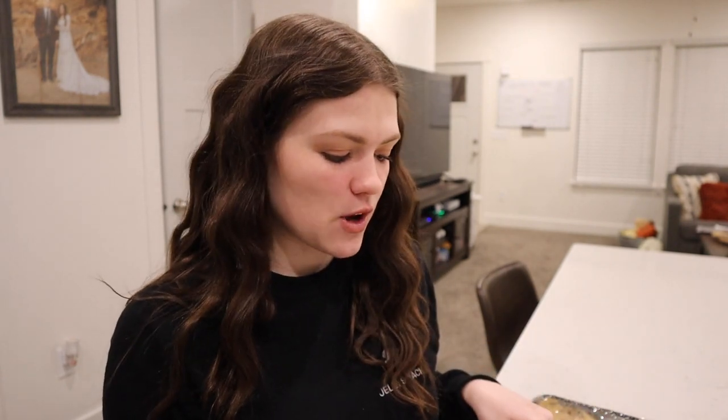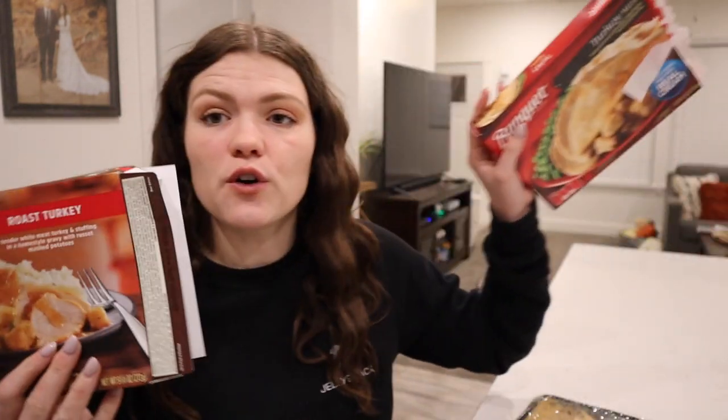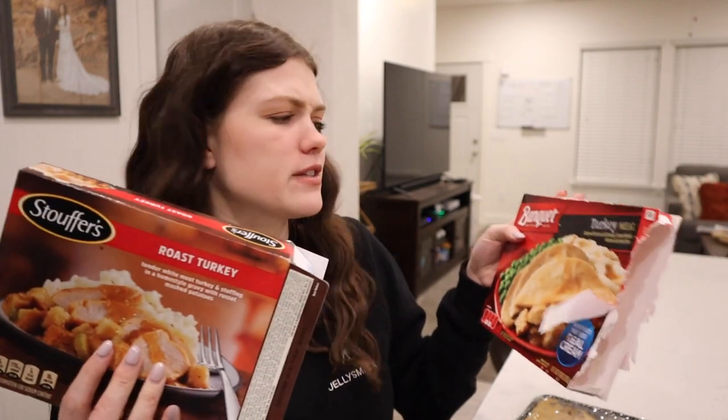The first two Thanksgiving meals are done and ready to be taste tested. I would have liked to try all of them together at the same time, but they all have to bake at slightly different times. By the time the rest are done, these two will be cold — like they're an extra 15, 20 more minutes. So we're just going to try the two that have finished early — that is Stouffer's and Banquet.